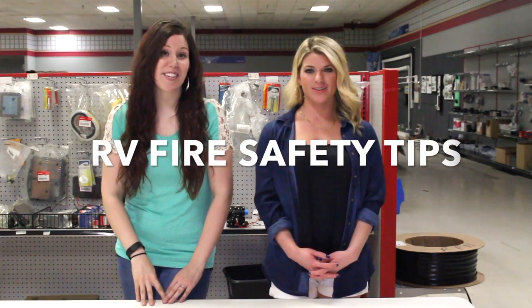Hi guys, I'm Abby and I'm Allie here at RV Parts Nation. It's important to be prepared for the worst. Here are some RV fire safety tips.